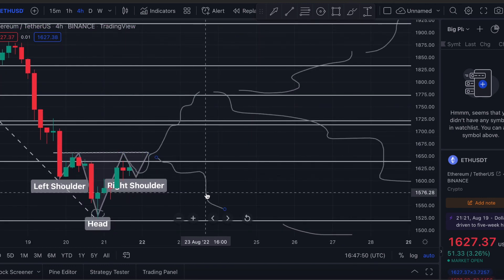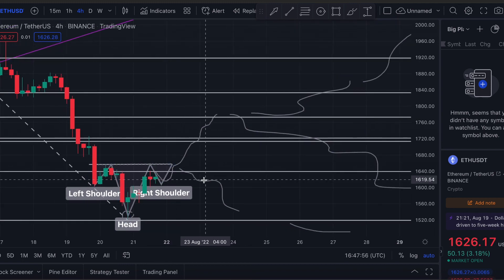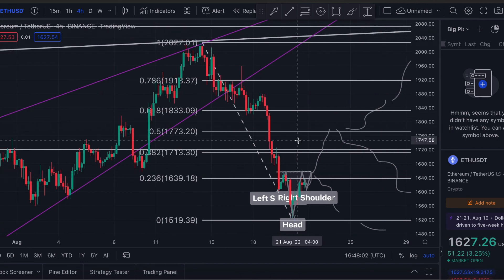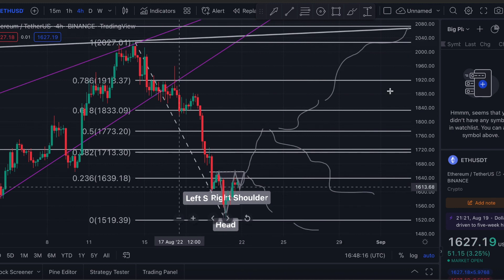So just a quick update on Ethereum guys — basically I think we're seeing this head and shoulders pattern, and if it's true then we can expect the price to go towards 1800. But be prepared to see Ethereum continue to go down, just as the stock market may be cooling off this following week. That's it from me — thank you for watching, hit subscribe if you liked this video, and leave any comments or criticism below.